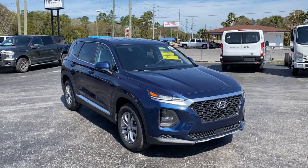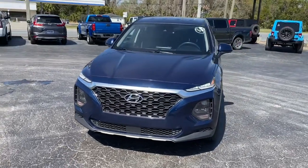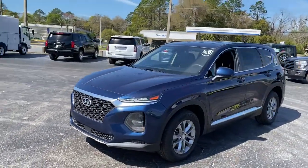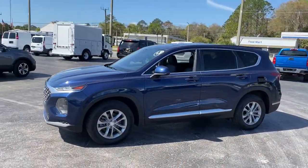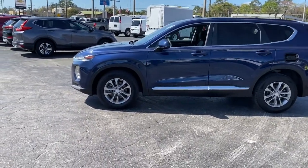Picture yourself in the 2019 Hyundai Santa Fe. With less than 70,000 miles on the odometer, this vehicle stands out from the rest. Relax and enjoy the road trip in this convenient, well-equipped Santa Fe.